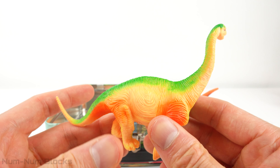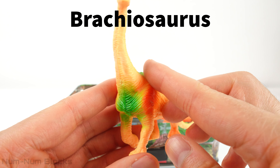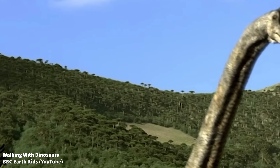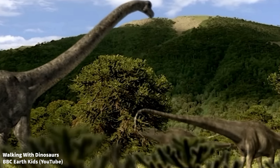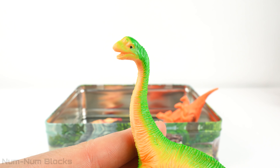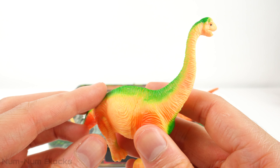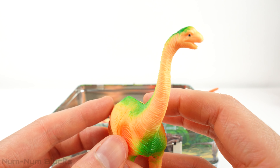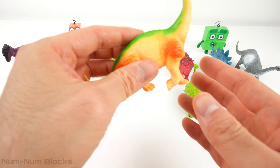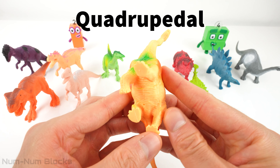This is a Brachiosaurus. The Brachiosaurus was one of the tallest and largest dinosaurs ever discovered — it could reach heights of over 40 feet and weigh around 80 tons. Despite its massive size, the Brachiosaurus had a relatively small head and a brain about the size of a banana. The Brachiosaurus was a quadrupedal dinosaur.